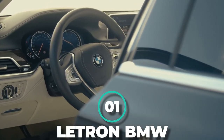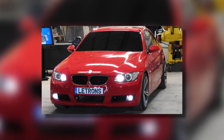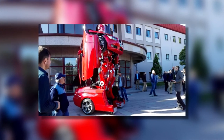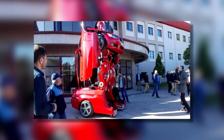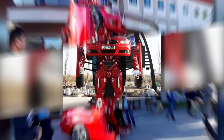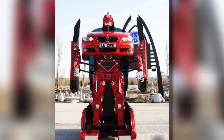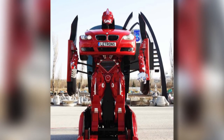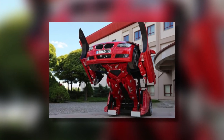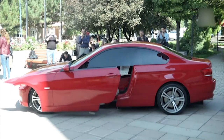Number 1: Latron BMW. Make way, make way — Optimus Prime is in the room! We told you all, a real-life transformer is one of our picks. We've saved the best for last, and Lett Vision didn't disappoint. They managed to construct an actual car that transforms into a huge robot. Using a BMW 3 coupe, the Turkish engineers have constructed a remote-control-operated robot. It's a bit of a letdown, but hey, it still works.